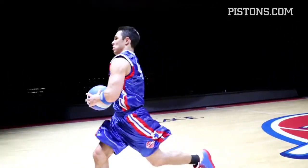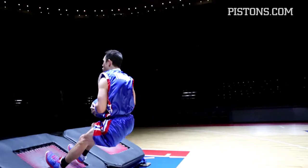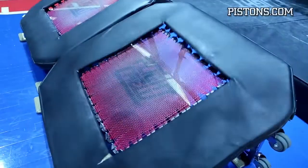Then he jumps towards the trampoline, which only temporarily stores part of the kinetic energy of the run. Part of the kinetic energy of the horizontal motion is converted into potential energy stored on the springs and on the surface of the trampoline.